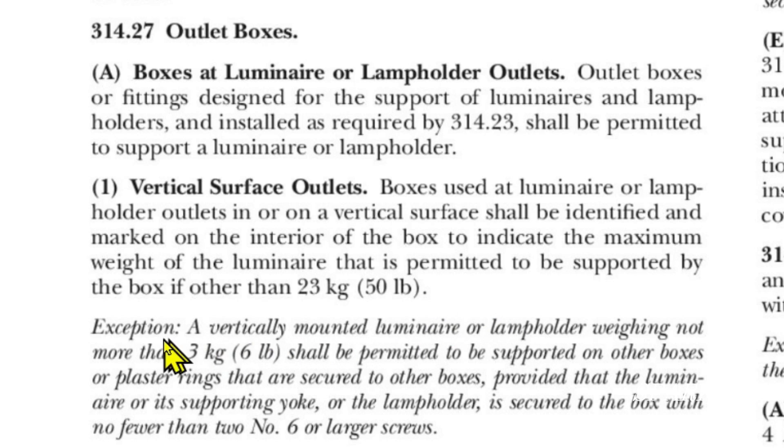However, there is an exception. A vertically mounted luminaire or lampholder weighing not more than three kilograms or six pounds shall be permitted to be supported on other boxes or plaster rings that are secured to other boxes, provided that the luminaire or its supporting yoke or the lampholder is secured to the box with no fewer than two number six or larger screws. Our pancake box has two number eight screws, which are larger than number six screws, so I think it qualifies as 'other boxes.' I believe if you wanted to hang a light that didn't exceed six pounds on a vertical surface, you could use our pancake box.